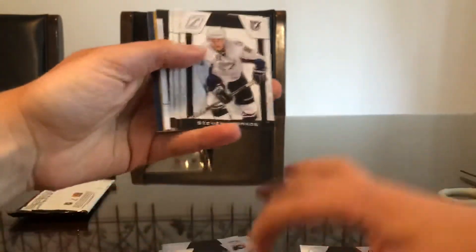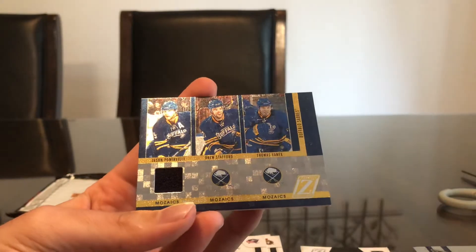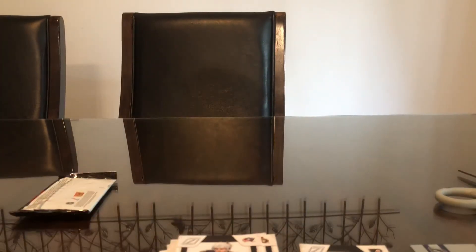And it is — Brian Boucher. Looks like it's one of those trios, so hopefully it's a triple jersey, not a single. Steven Stamkos, Jason Spezza, Derek Brassard, a Dave Schultz — and it's a single jersey. Comrie, Stafford, and Vanek. I'm pretty sure I already have this card — I know I have the triple like this. Anyway, thanks for watching guys, like, subscribe, and peace.